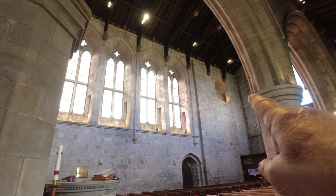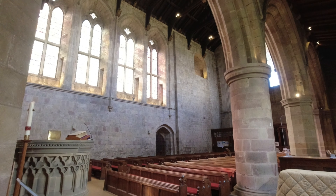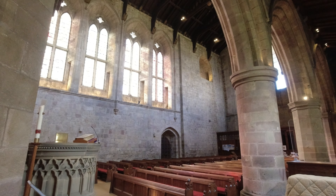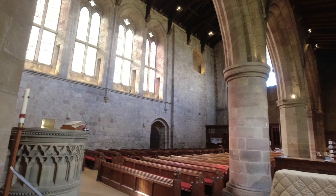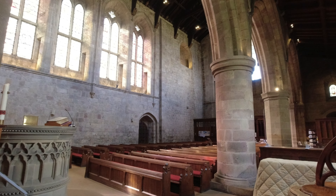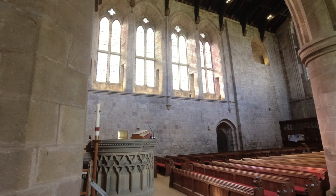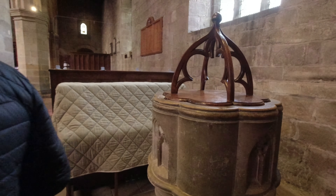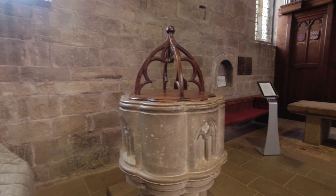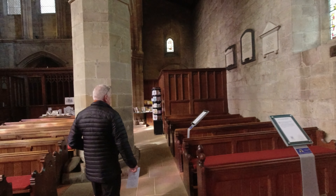That alcove up there is called the watch place, and it's reached by stairs within the thickness of the wall. They think that a canon would go up there and observe while the rest of the priory slept — like a night watchman keeping vigil. For raiders or... I don't know. You go into churches and abbeys and there's always so much more than it just being a church — the history and little secret stories that you wouldn't even think of.